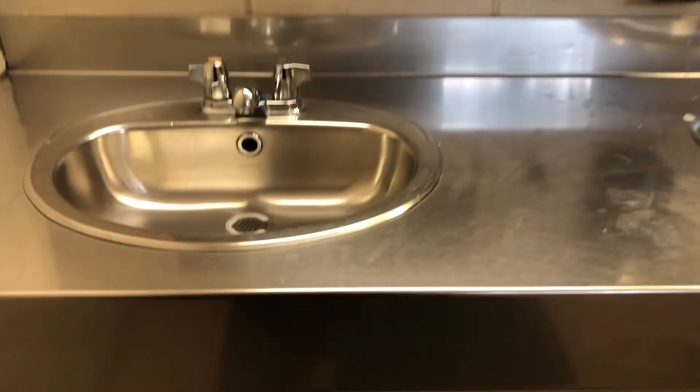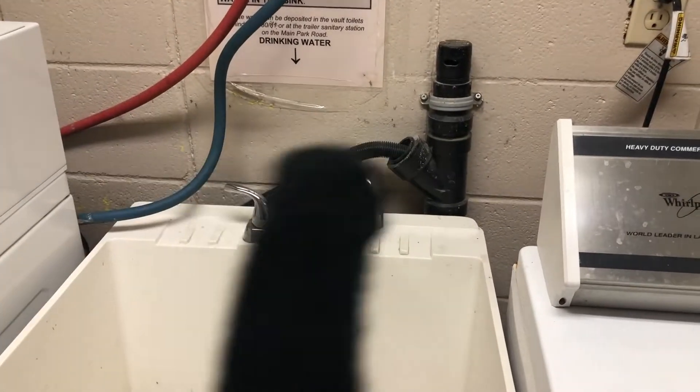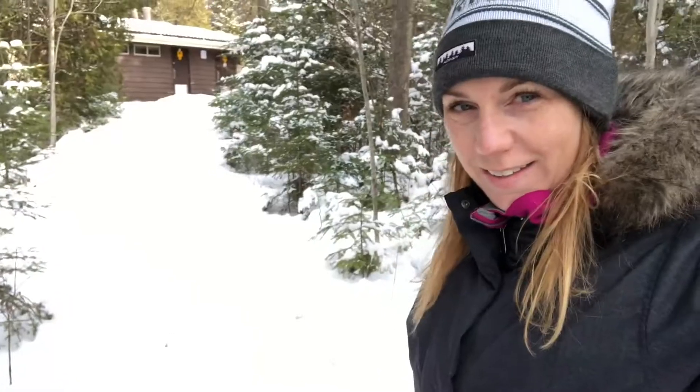From our yurt number 60, we are just a quick walk up the trail here to the washroom. These washrooms have running hot and cold water as well as flushable toilets. There's a laundry room here and this is where you get your potable water from — do not do your dishes here. We really lucked out on the location of our yurt because it's super close to the comfort station, which is heated and has a functional hand dryer.